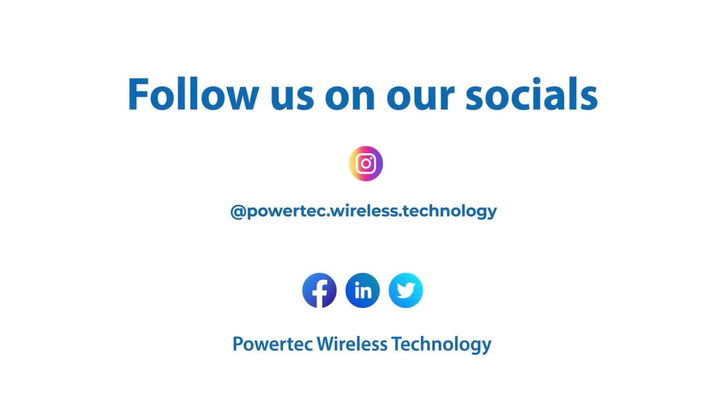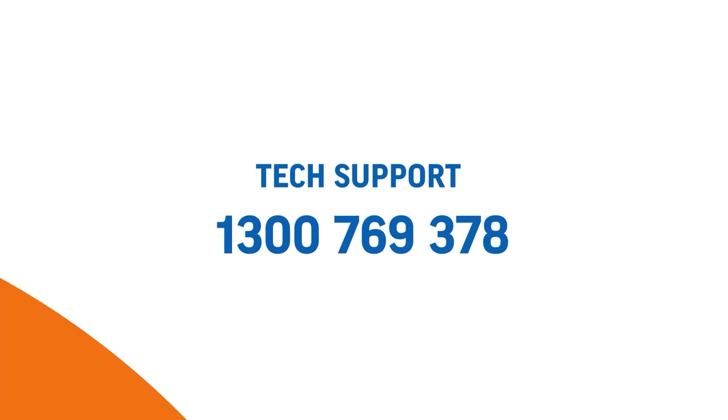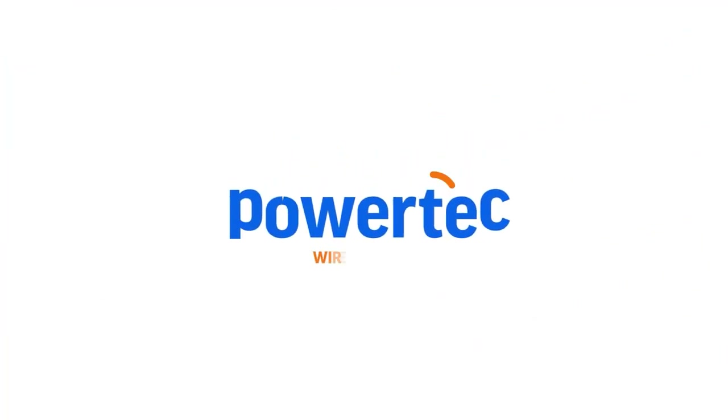For more connectivity and technology tips, subscribe to our social media channels. Powertech — your ultimate guide to the world of wireless connectivity.